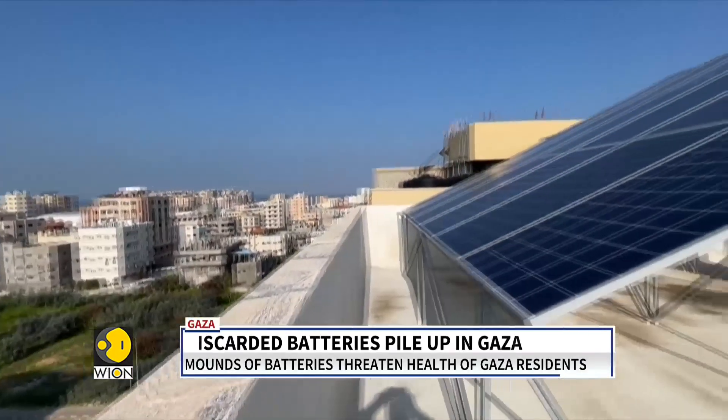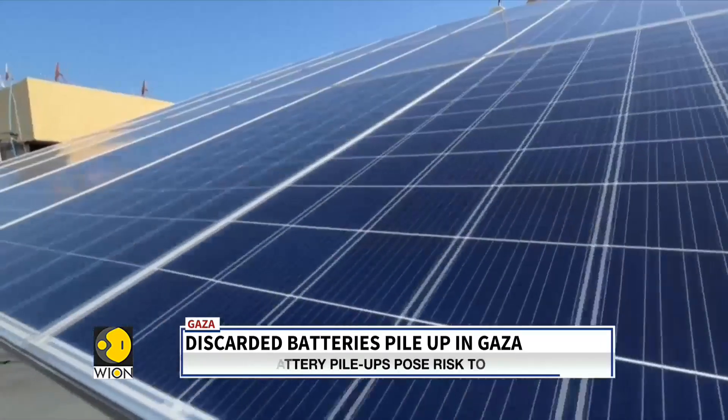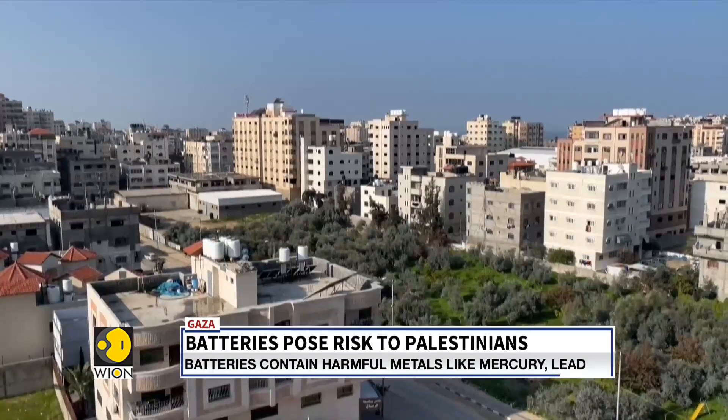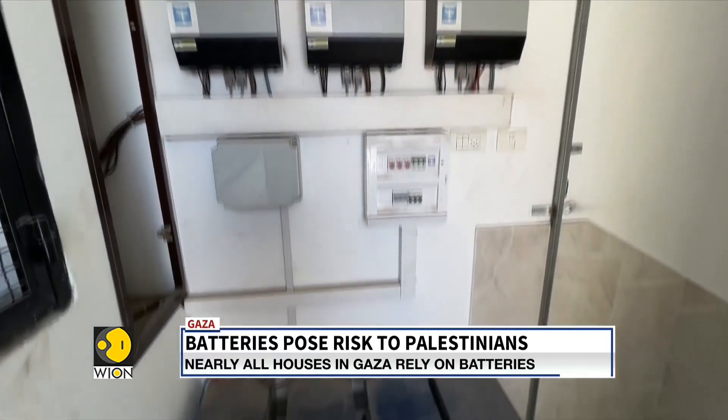Virtually every household in Gaza relies on batteries to keep their home running. This is a result of years of chronic power crisis in the region. With no stable source of power supply, residents have resorted to alternate means such as battery cells to generate electricity.